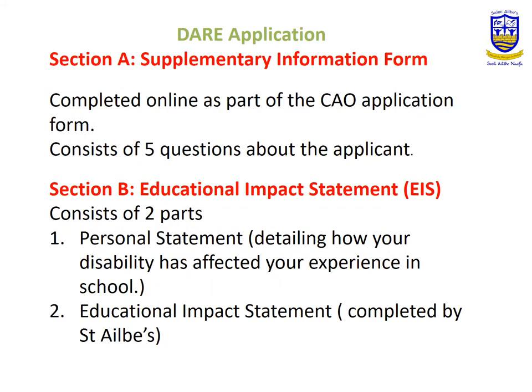The DARE application is made up of two sections. Section A, which is known as supplementary information, is completed as part of the CAO application itself and consists of five short questions — a tick box really.